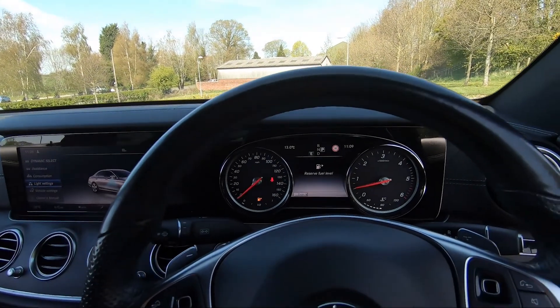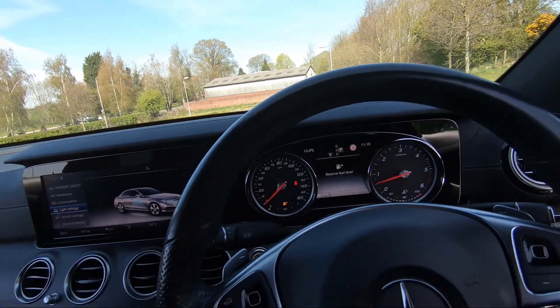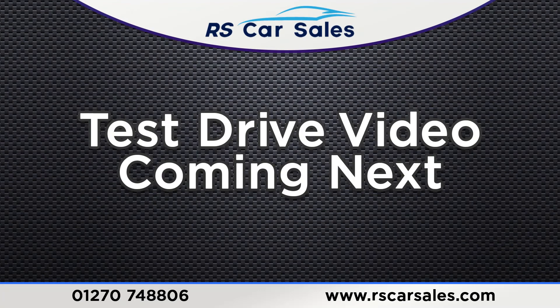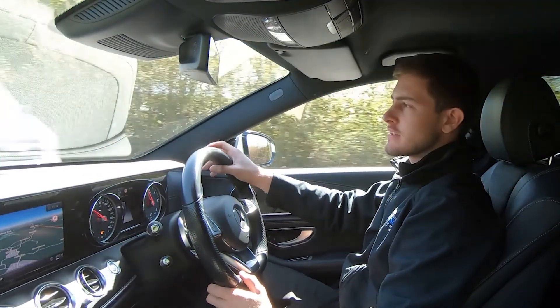The vehicle is ready to drive away today with free next-day nationwide contactless delivery, competitive low finance, a fresh service, fresh MOT, and it's also HPI clear. Now moving on to the video test drive for this Mercedes-Benz E350d.